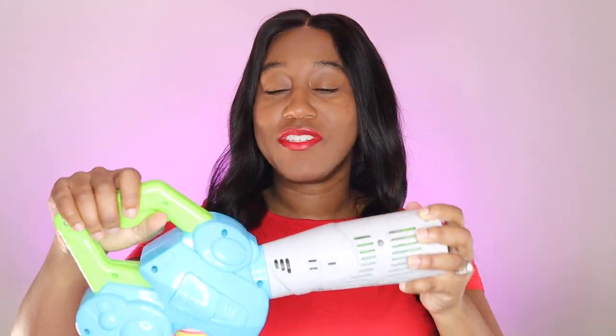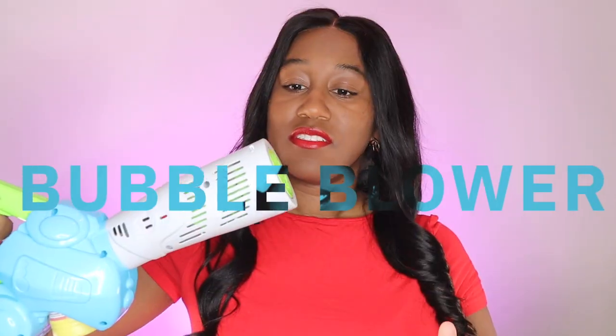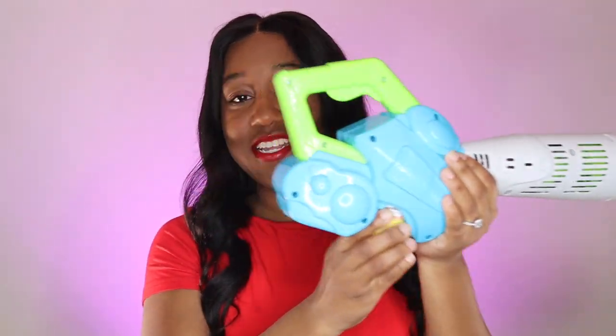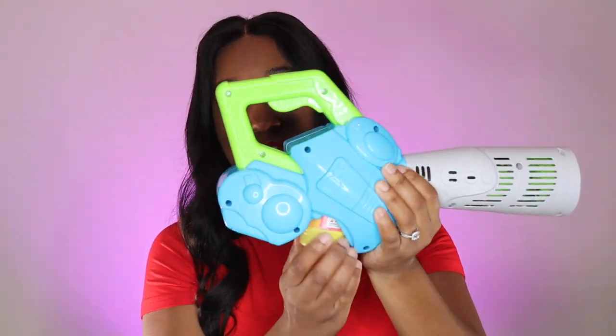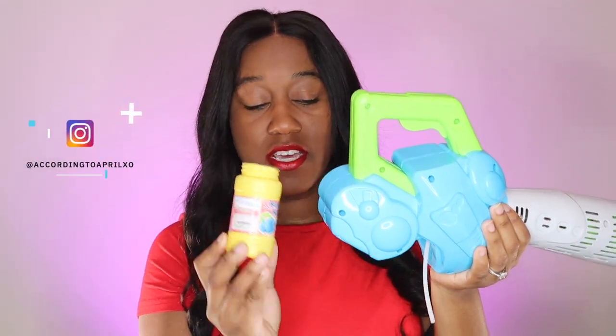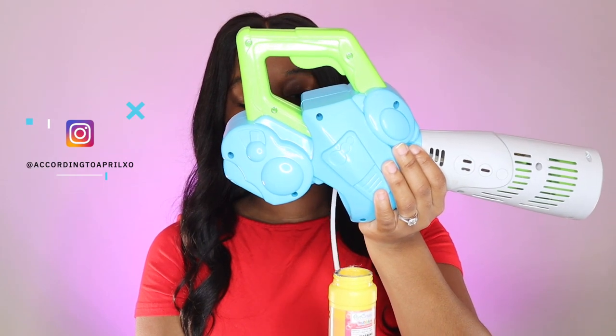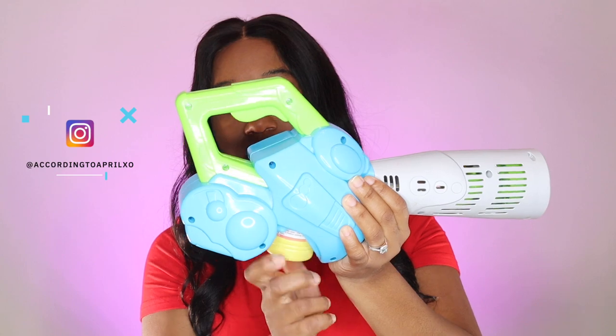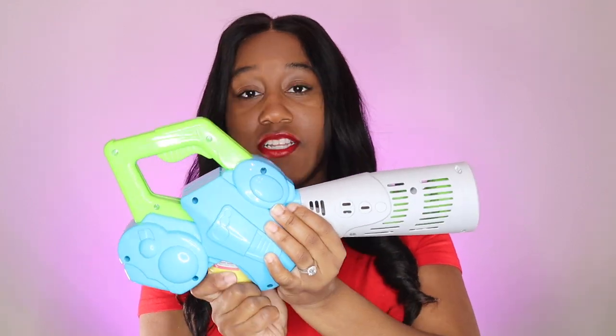One of the gifts that I actually got my son for his third birthday was this bubble blower. There's no bubbles in it because he used it all up. But what I love about it is that it came with three solution refills. Pretty much all you would do is it comes with three of these, so you would just screw it right in like so.